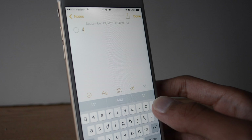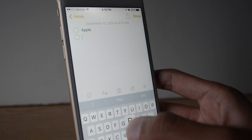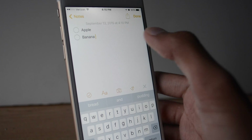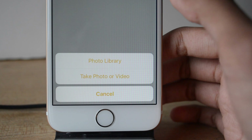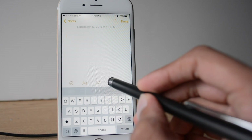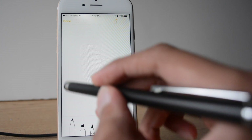Notes can now make lists and allows you to check off items you've already completed, which in a way mimics the Reminders app in iOS. Another option is adding photos or video to your notes. You can now also add drawings to your notes, which mimics the Surface Pro 3 in some way.